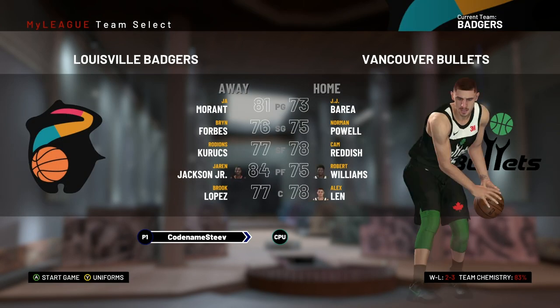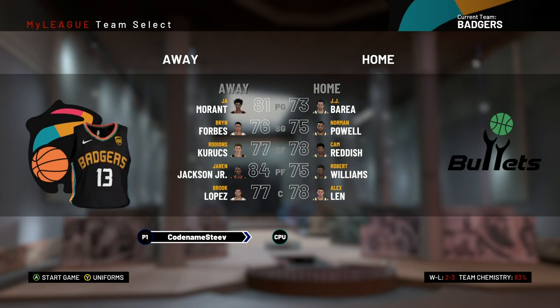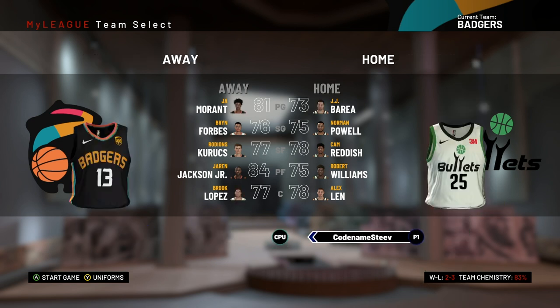Now here we are — we've got the game against the Vancouver Bullets. Looking at the matchups, I think we match up pretty well against them. This is definitely a very winnable game, but let's see how it all plays out against the expansion team you guys voted for as we head up to Vancouver.